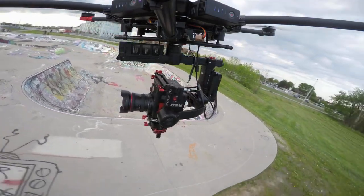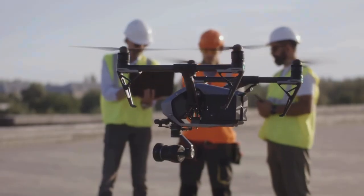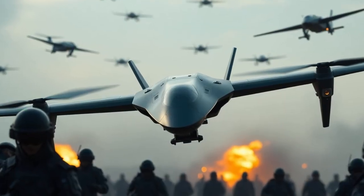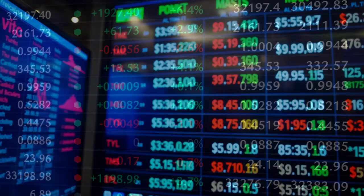Drones and robotics aren't just changing battlefields or delivery — they're shaping the future of defense investing. Today, we're looking at six overlooked drone defense penny stocks trading under $5 that could have significant upside. Here's the scoop.